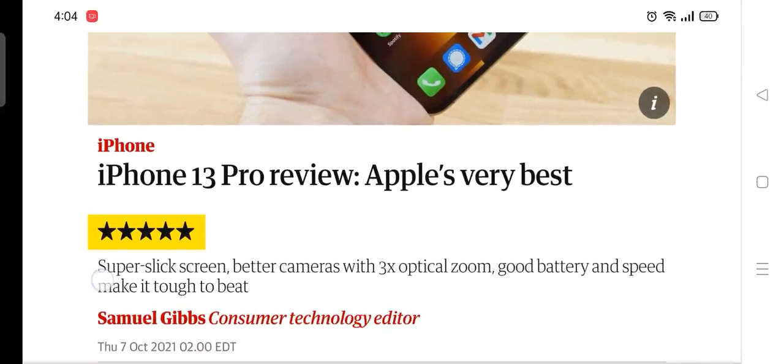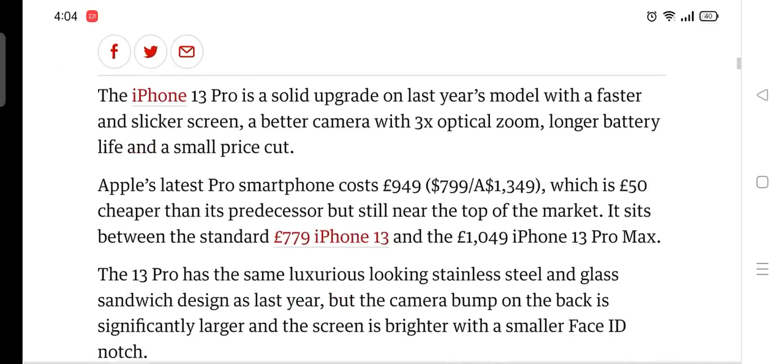iPhone 13 Pro review: Apple's very best. The iPhone 13 Pro is a solid upgrade on last year's model with a faster and slicker screen, a better camera with 3x optical zoom, longer battery life, and a small price cut. Apple's latest pro smartphone costs $799, which is £50 cheaper than its predecessor, but still near the top of the market. It sits between the standard £779 iPhone 13 and the £1,049 iPhone 13 Pro Max.